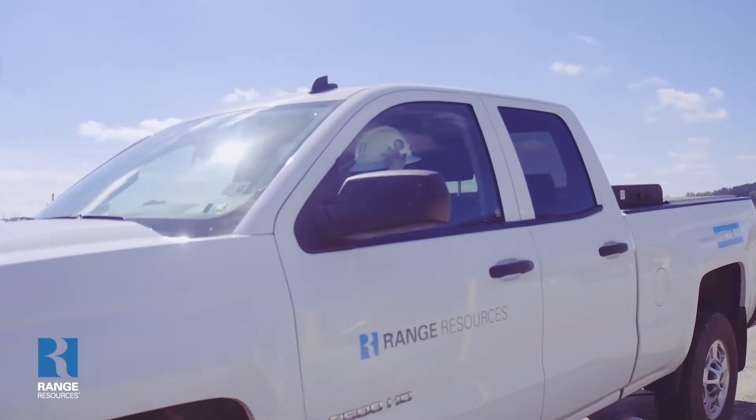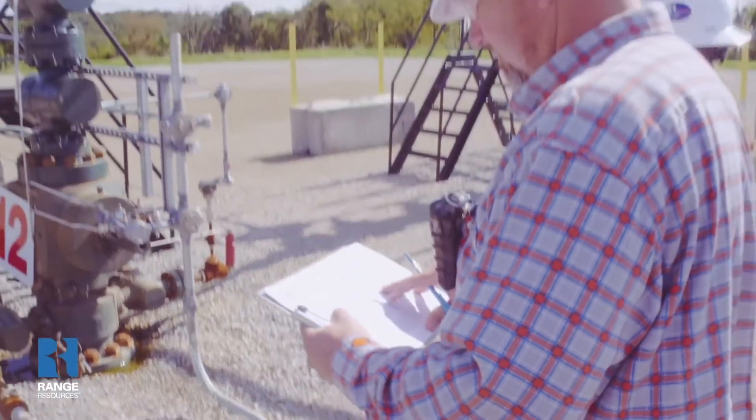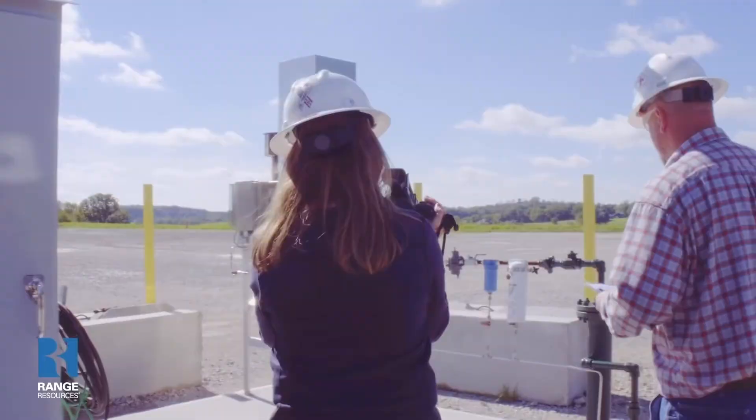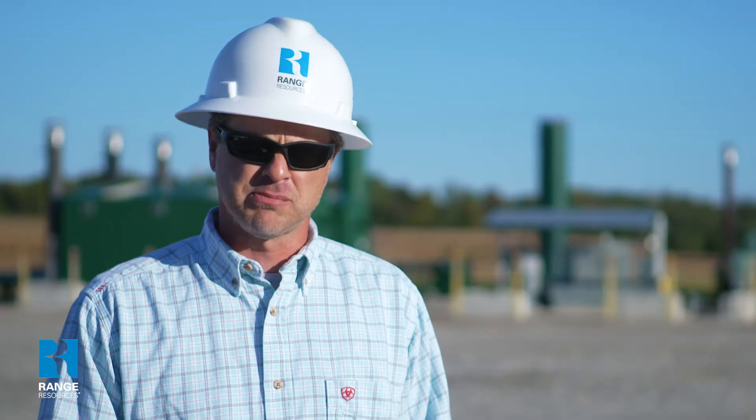The gas goes through the separator into our pipelines and through the processing facility. Lease operators are responsible for visiting the sites every day doing a routine inspection — going over every piece of equipment, looking for leaks, checking levels and temperatures, and making sure everything is flowing properly. We also have a gas control room where they monitor every well — well head parameters, gas production units, and pretty much every piece of equipment on site. From there, they can shut the well in. We have emergency shutdown valves on every well, and they can push a button to shut in either an individual well or the whole site.